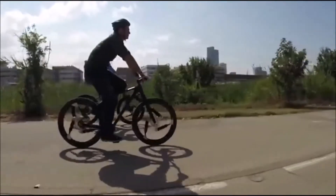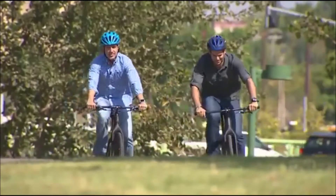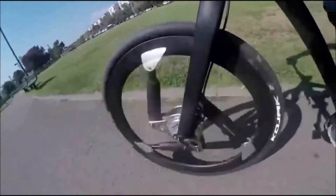I'm riding on a bike from Softwheel. With me is CEO Daniel Barrel, and we're taking the new wheels out for a spin to get a feel for them and find out what's new.